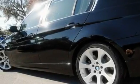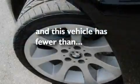17-inch alloy wheels, adaptive brake lights, a glass moonroof, and this vehicle has fewer than 52,000 miles on the odometer.